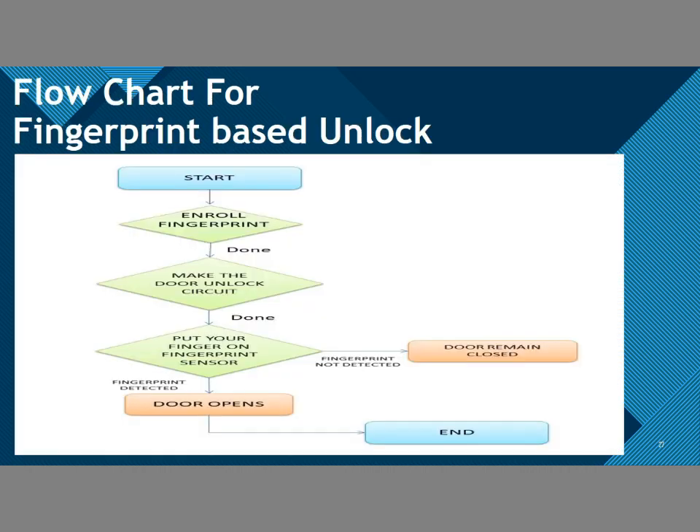This is the flowchart of the fingerprint-based unlock system. First, we enroll our fingerprint and make the door unlock circuit. Then we put our fingerprint on the sensor. If the fingerprint is authorized, the door opens. If the fingerprint is not authorized, the door remains closed.